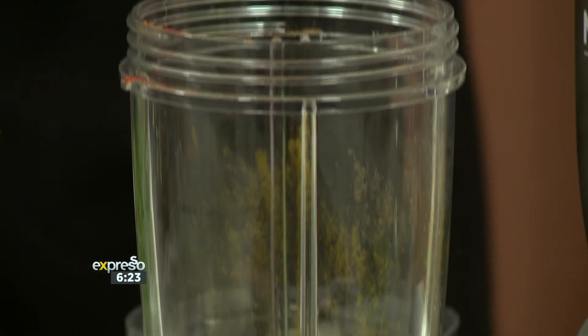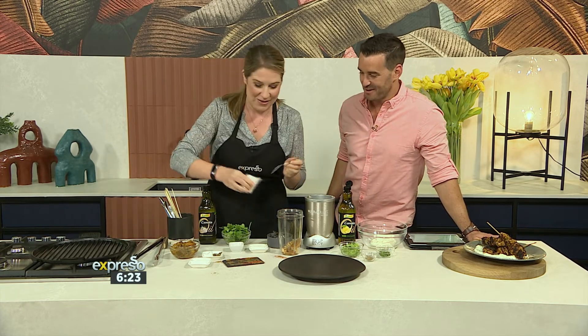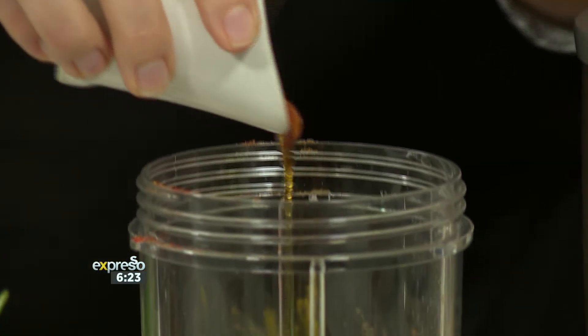You don't necessarily have to do this at home, but it can be quite cool if you've got a little black slate — just lay out your spices before you use them. Very Instagrammable. I'm going to add some honey as well.